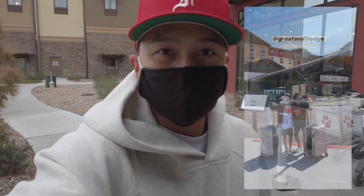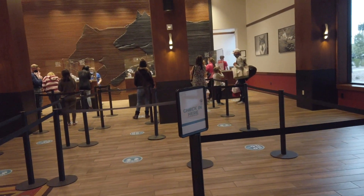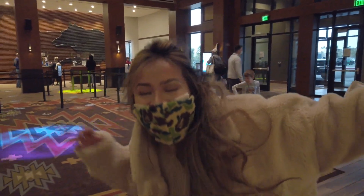Okay, we made it, we're here! Mommy's checking in. As you can see, it is one person per party to check in for social distancing. Sherry is up there getting the keys and checking in while we wait in the lobby.